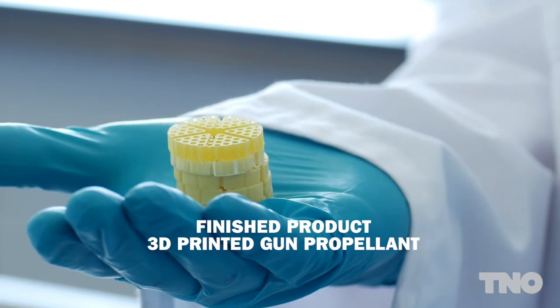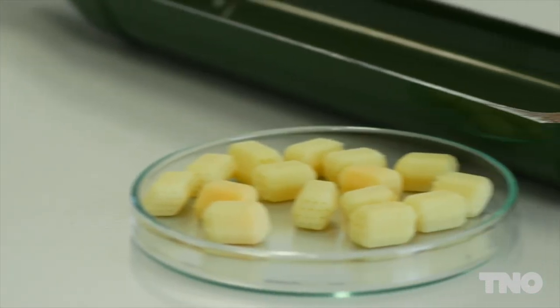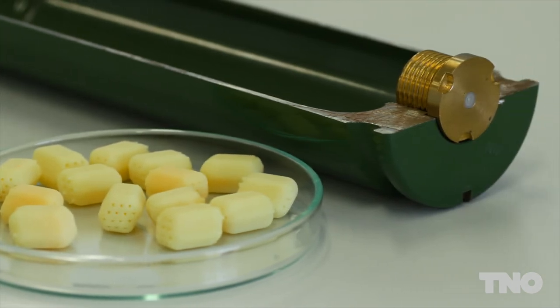Currently, the research on 3D printing of energetic materials is financed by the Dutch Ministry of Defence. Interest from the industry is rising. With the right investments, we expect to have products on the market within 5 years. If you are interested or want to explore a business case, please contact me.